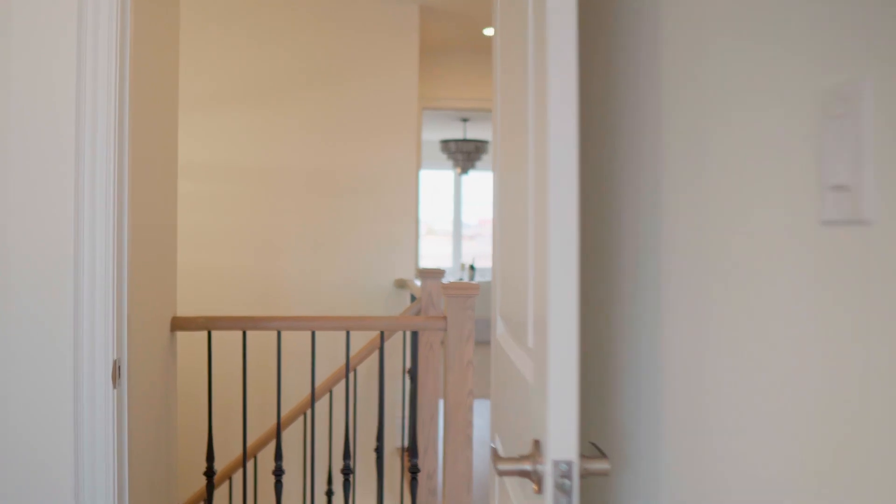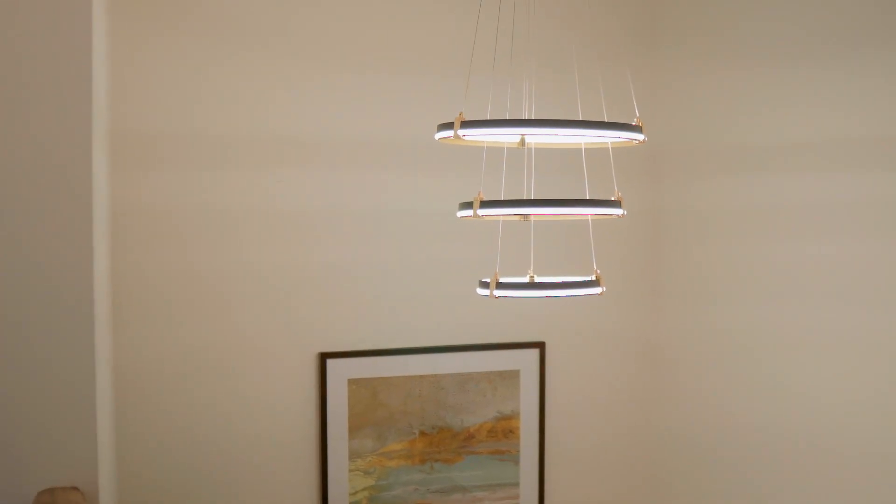And here we make our way out again — and there you have it, the entire tour of this beautiful, luxurious freehold townhouse in Greensboro, Markham.